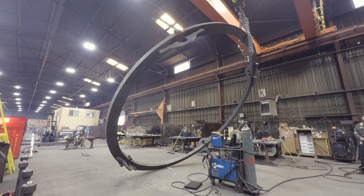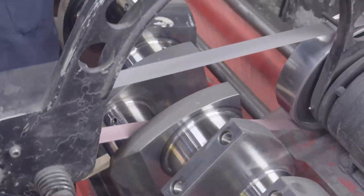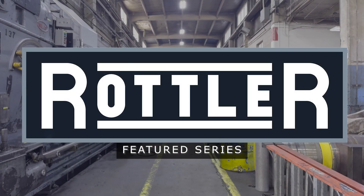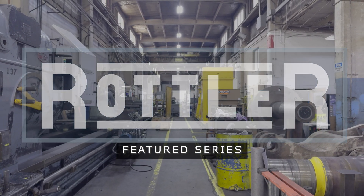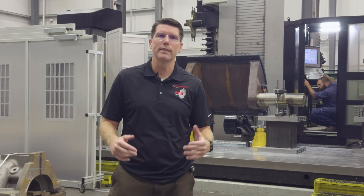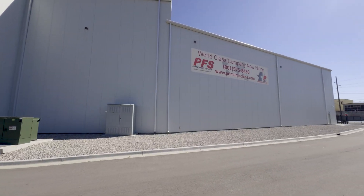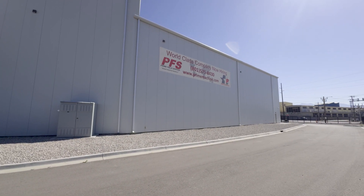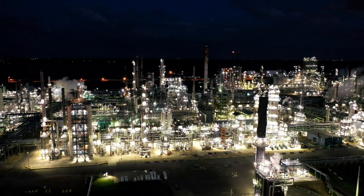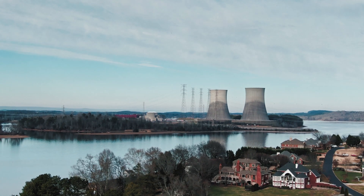We are given large parts and we make them to watchmaker tolerances that are very complex. My name is Clint Murray, president here at Prime Machine, and have been since 2017. Prime Machine as a company is really diverse. We're focused in mining, power generation, oil and gas, aerospace and defense, as well as some nuclear work.